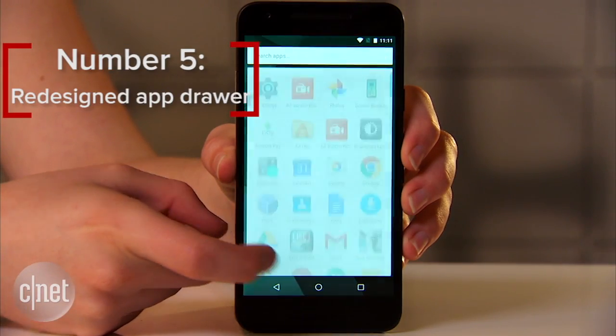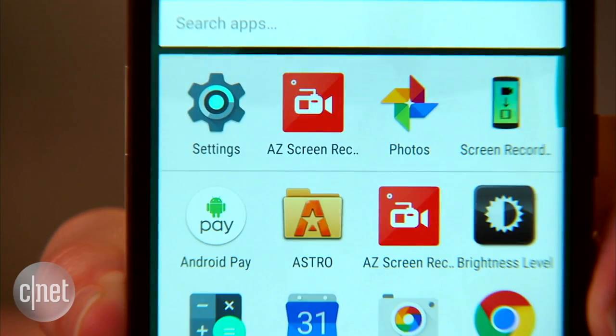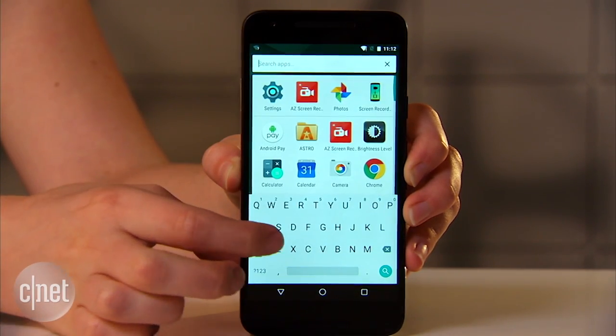Number five: a redesigned app drawer. The app drawer is a bit smarter these days, showing you suggested apps at the very top that Android thinks you want right now, based on the time of day and your habits. There's a search field too, to easily find what you need.